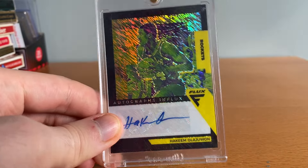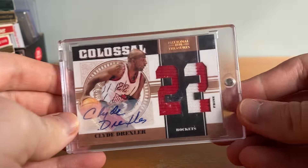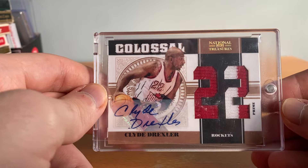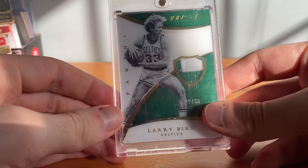Then got this Hakeem Olajuwon one-of-one auto from Flux — really sick, the black looks nice. Another sick Clyde Drexler card here — first year NT patch auto numbered to 505, game worn, really cool, love the number die cut, that's a nice card. I mentioned that I traded my Bird and Magic autos — those were my only ones at the time. In the last video I showed my Magic auto; I still haven't replaced my Bird auto but I did get this to kind of replace it.